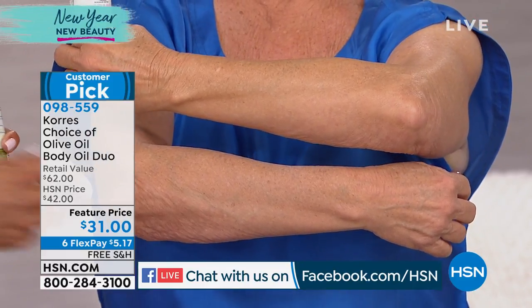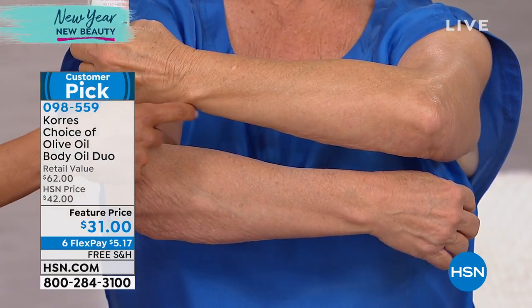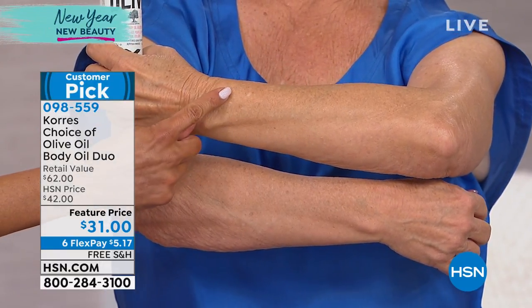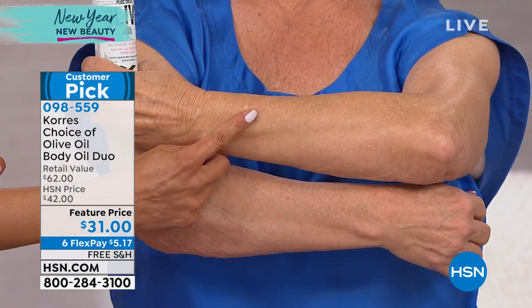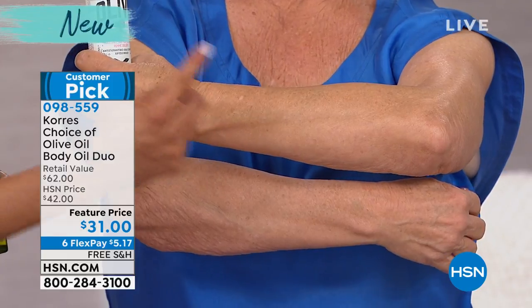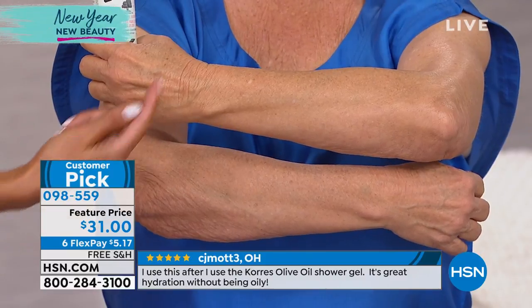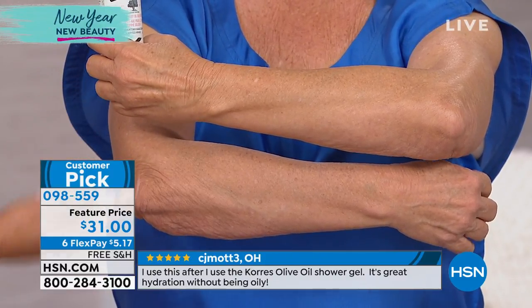You go from skin that's losing firmness to skin that just looks firmer. It's not a greasy oil — it's a dry oil. You think oil, you think it's heavy and you can't get dressed — no, you get dressed right away. You have red carpet skin morning till night to the next day.